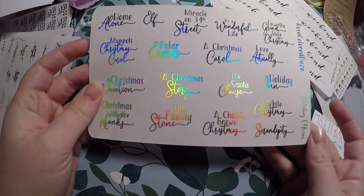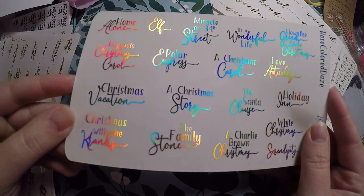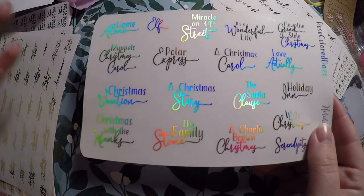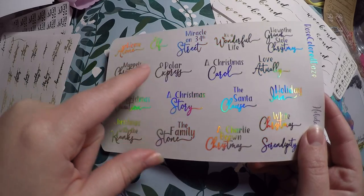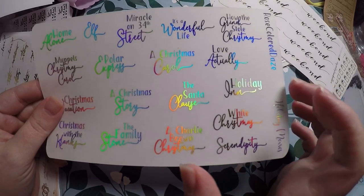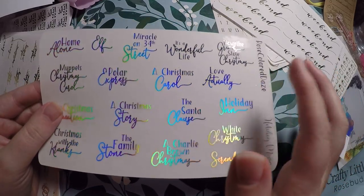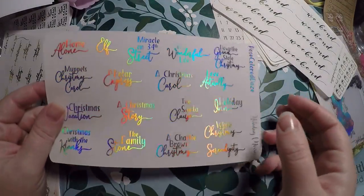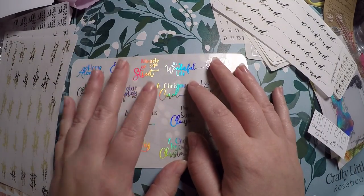And then lastly, holiday movies — I'm excited about this too. It is in a holo and it's got all your holiday movies: Home Alone, Elf, Polar Express, Muppets Christmas Carol, Christmas Vacation, Christmas with the Cranks, The Family Stone, A Christmas Story, Miracle on 34th Street, Christmas Carol, The Santa Claus, Charlie Brown Christmas, Serendipity — I've actually never seen that — White Christmas, Holiday Inn, Love Actually, and How the Grinch Stole Christmas. I'm definitely going to use this in my memory planner to make notes of the Christmas movies we've watched.